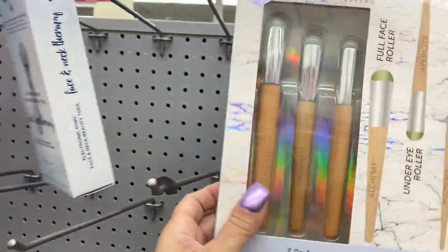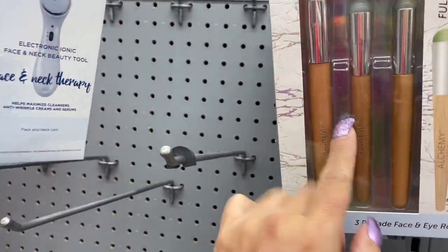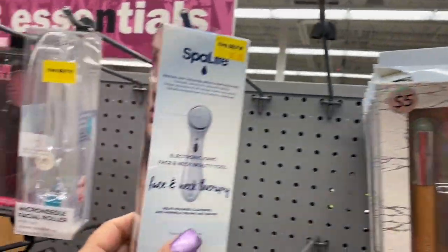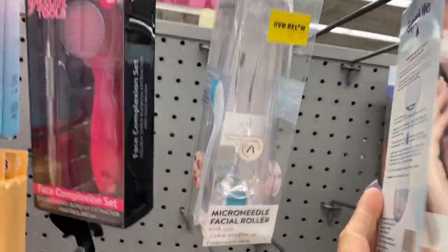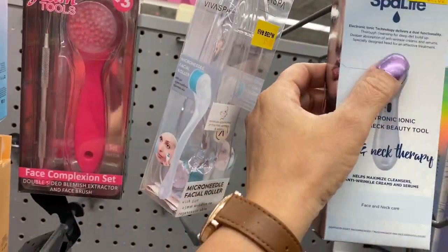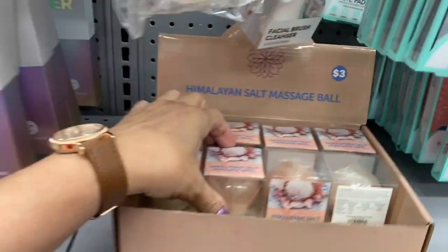And look at this — I've never seen this before. This has the little jade on the top of these tips here. I like that. Alchemy makes that. And then this one — Spa Life — what is that? That's that little metal therapy. It's like a metal here on the tip for the face and the neck. I like those guys, they seem so interesting.